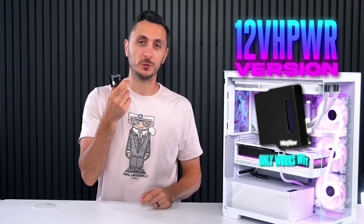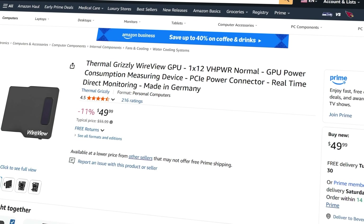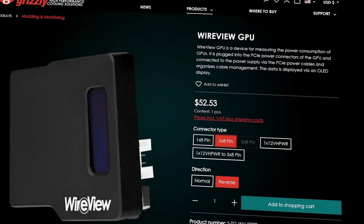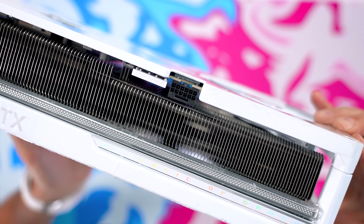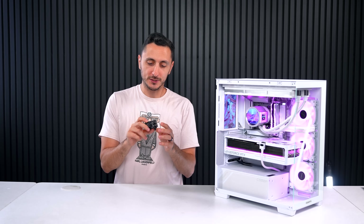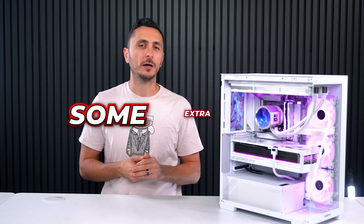This specific unit is the 12VHPWR version and only works with RTX 40 and 50 series cards. They do also sell PCIe versions up to triple 8-pin. Before you buy, inspect your GPU and note the connector's orientation so you don't buy the wrong version. I wish they made one in white, but it is what it is — I still think it's a very useful piece of tech for some extra peace of mind.